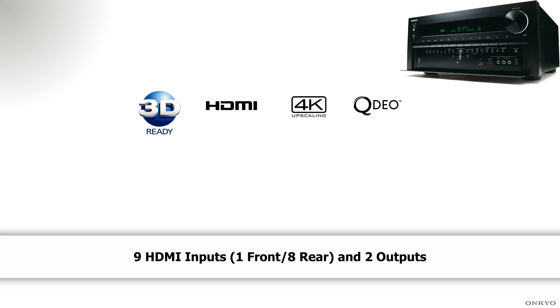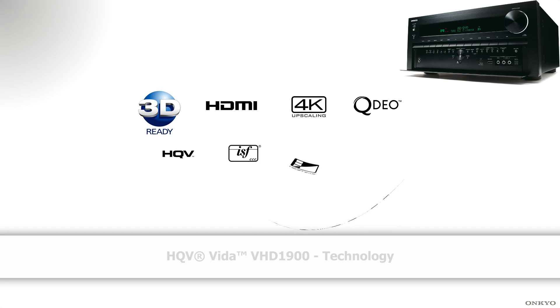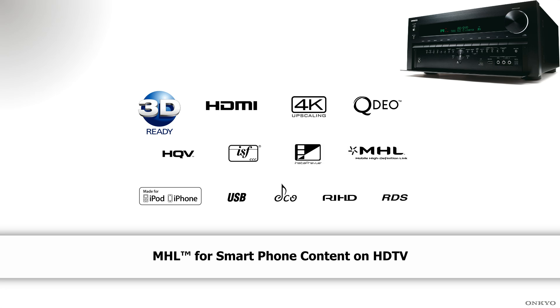content to 1080p and then upwards to 4K using HQV and QDO processing chips. And along with the ISF certification, this means picture and sound can be recreated as the artist intended.